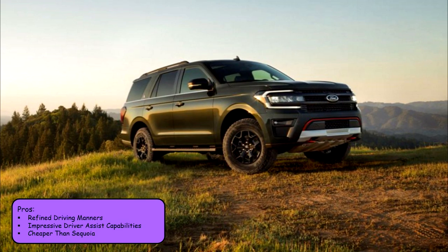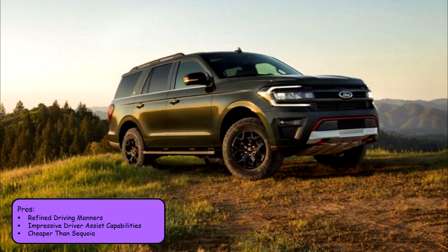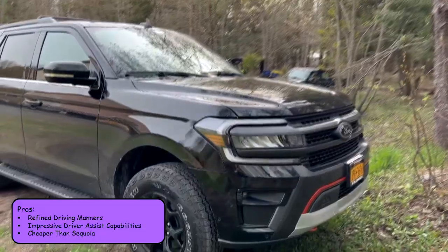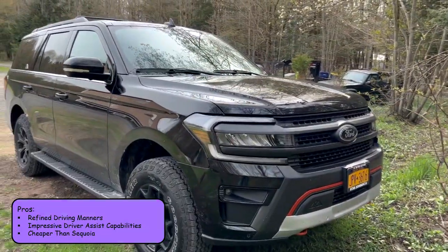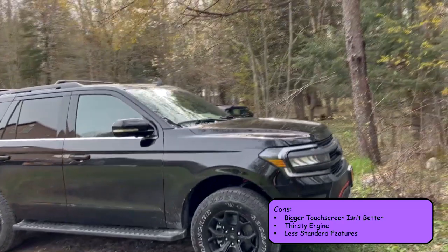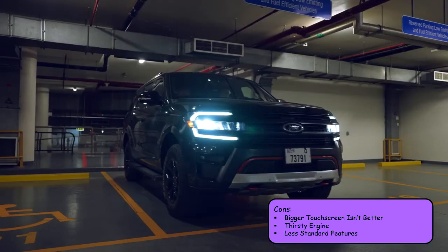Pros for the Expedition Timberline: it comes with refined driving manners, impressive driver assist capabilities, and it is cheaper than the Sequoia. Meanwhile, the cons include a bigger touchscreen that is not necessarily better, a thirsty engine, and fewer standard features than the Sequoia.